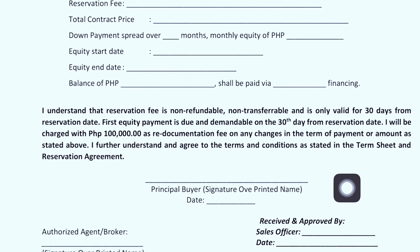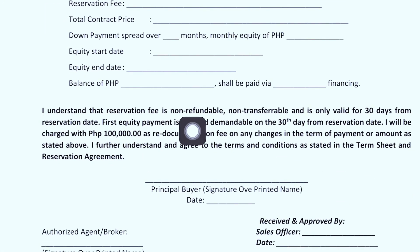There's also a note: the reservation fee is non-refundable, non-transferable, and valid only for 30 days from the reservation date. The first equity payment is due and demandable on the 30th day from the reservation date. A re-documentation fee of 100,000 pesos will be charged for any changes in the term of payment or amount. You further understand and agree to the terms and conditions as stated in the term sheet and reservation agreement.